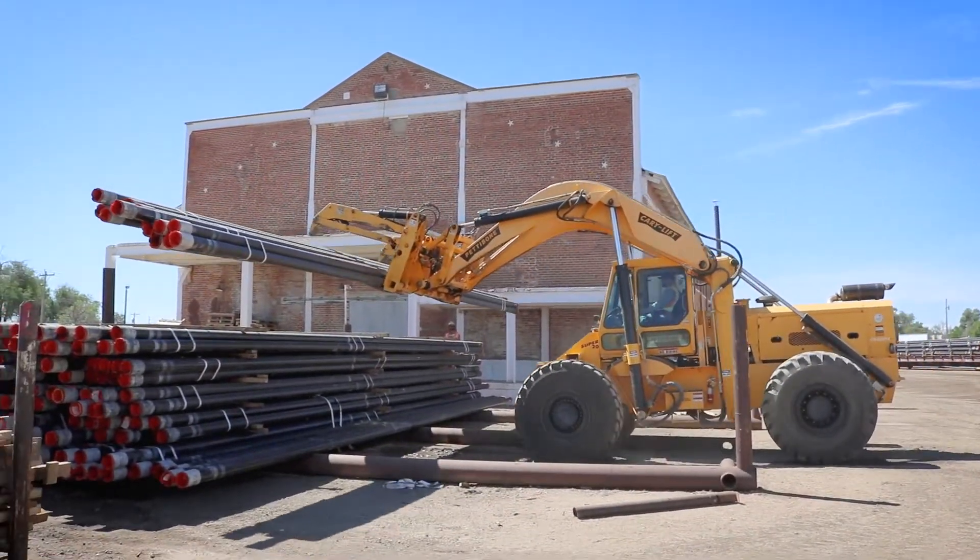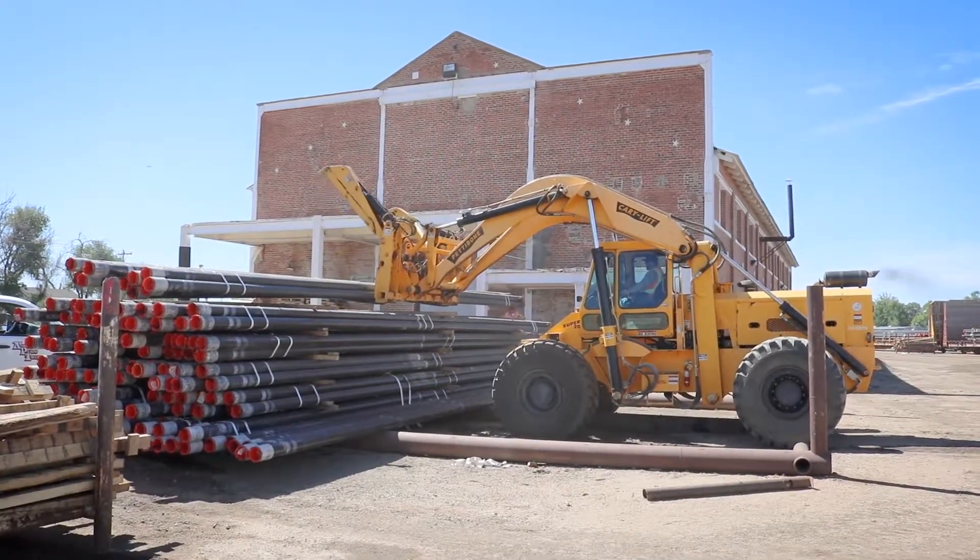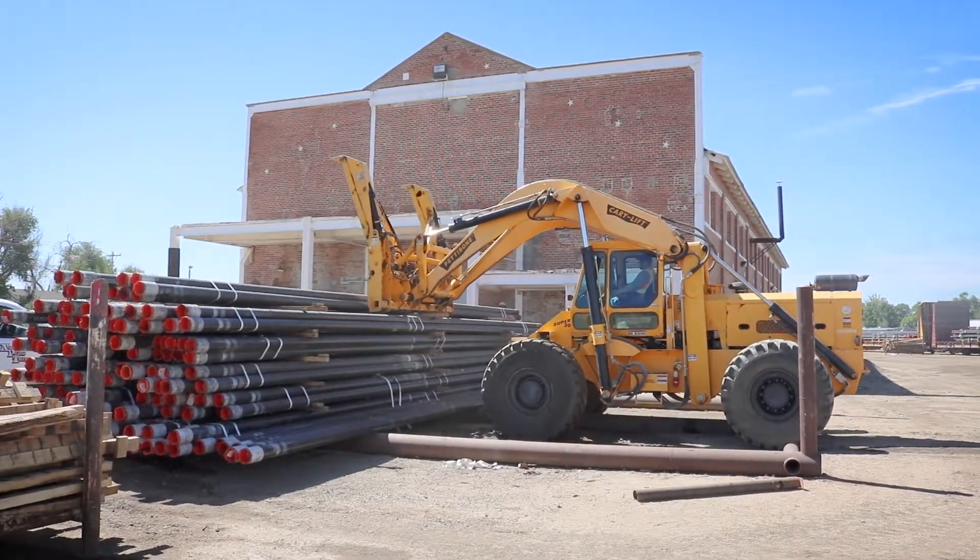This is our Pettibone machine that we're using today, that we unload all of our rail cars with — either going to the ground or going to tractor trailers to ship to another yard.